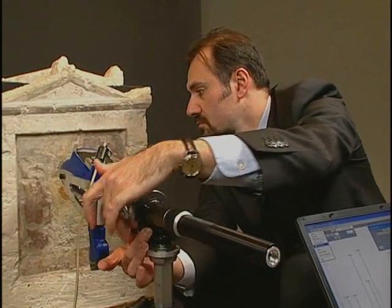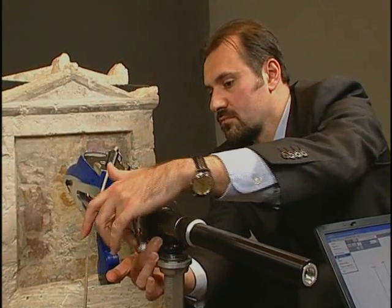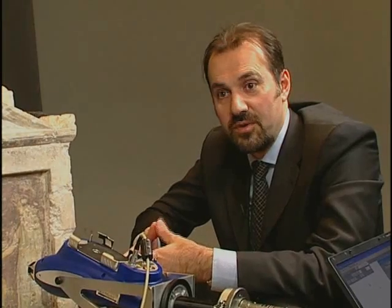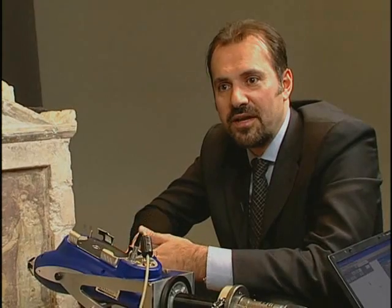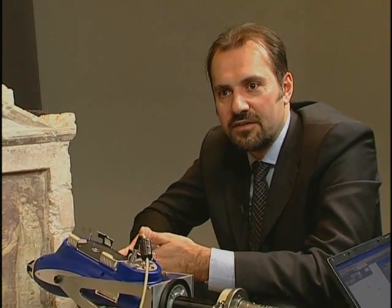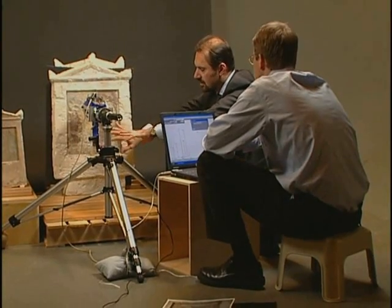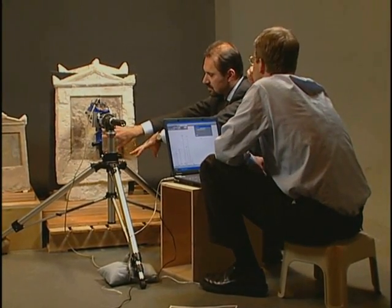Scientific analysis of these objects is one of the most challenging tasks. We're working with samples that are, when we can take them, much smaller than any sample that a forensic scientist or a biochemist works with. We have the responsibility of preserving these objects.